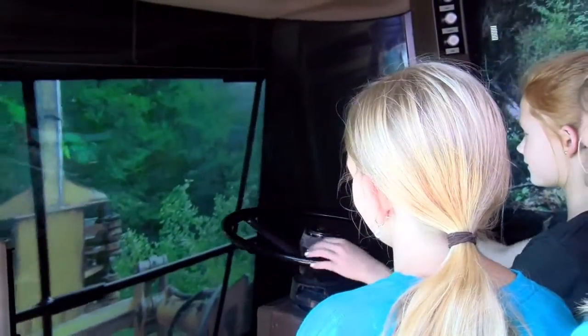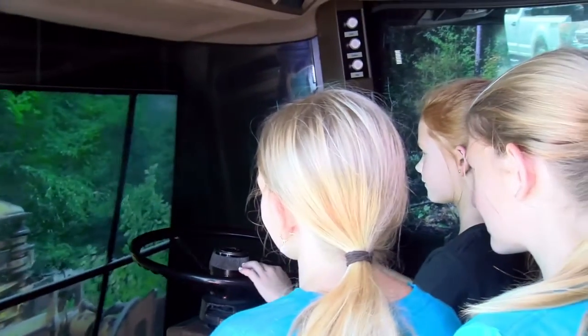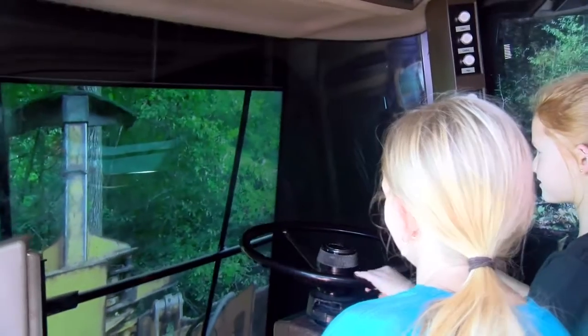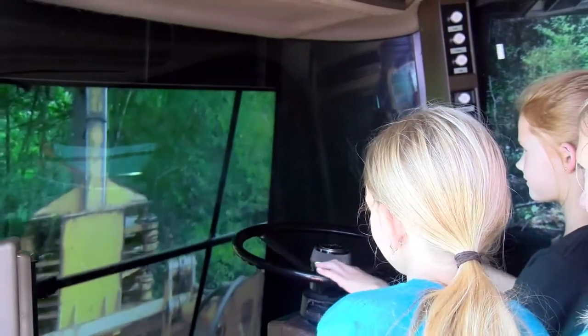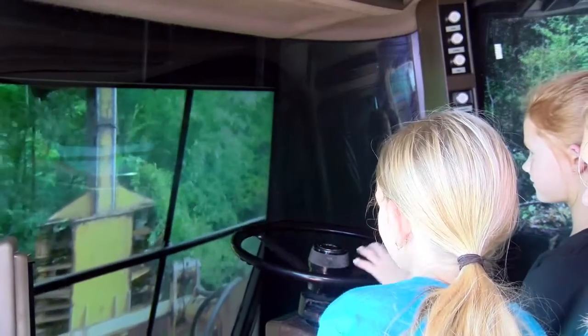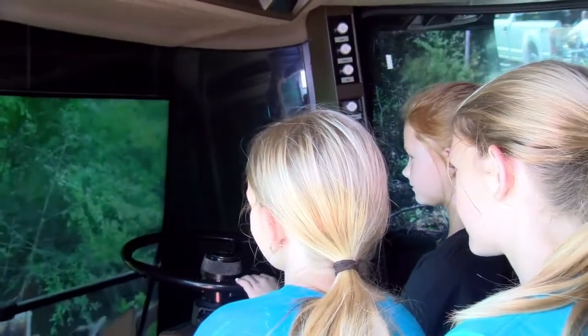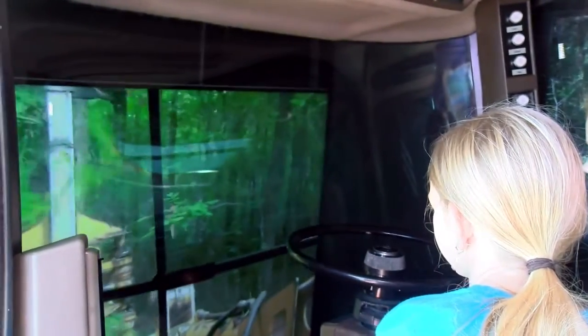We're at the agriculture simulator sponsored by Tennessee Farm Bureau and the Ag in the Classroom program of Tennessee. This is a self-contained cab of a combine inside a trailer that gives children the opportunity to have a similar feel to what they would experience just as if they were riding in a harvesting machine on the farm.